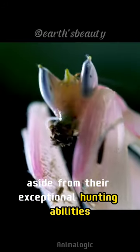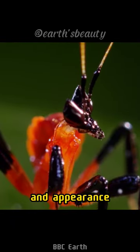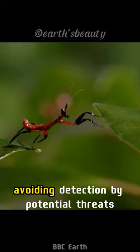Aside from their exceptional hunting abilities, mantis is also known for its diversity in color and appearance. Many mantis species display hues of green, brown, or orange, aiding them in camouflaging and avoiding detection by potential threats.